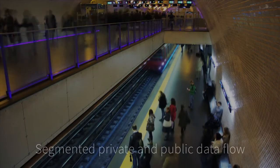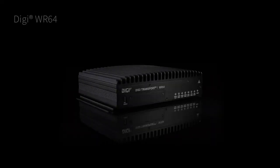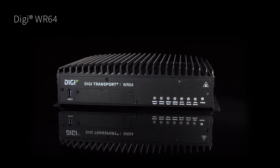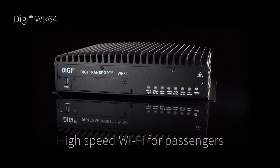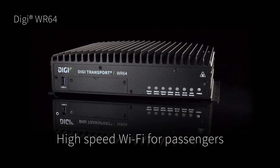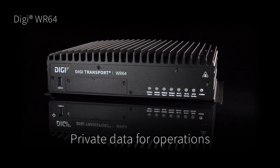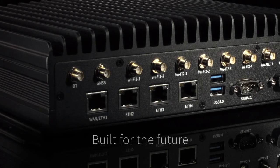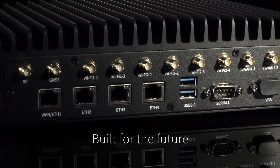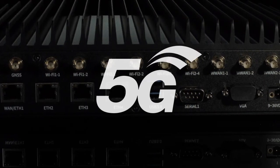For truly segmented private and public data flow in complex transit environments, integrate the new Digi WR64 high-performance dual-mode cellular router. The Digi WR64 is easily configured for both public high-speed passenger Wi-Fi access and isolated private vehicle data communications. This LTE advanced router with true enterprise-class routing is designed to support the sophisticated demands of today, as well as the emerging capabilities of 5G.